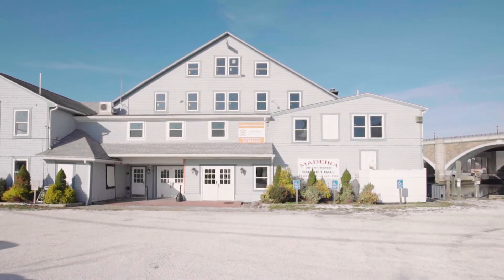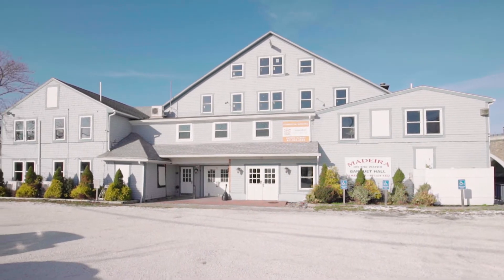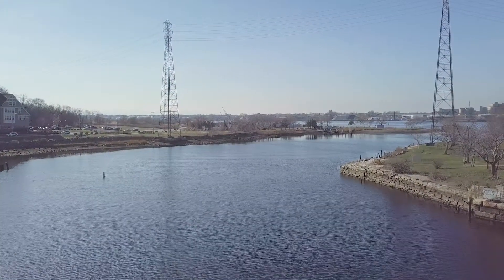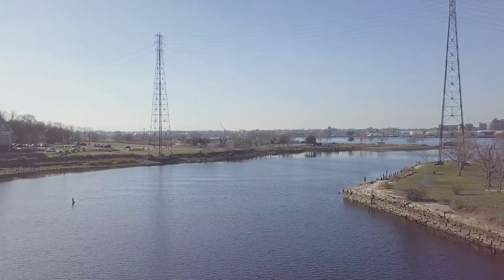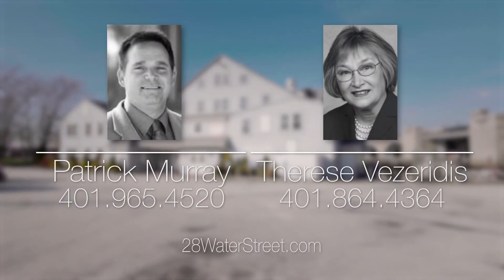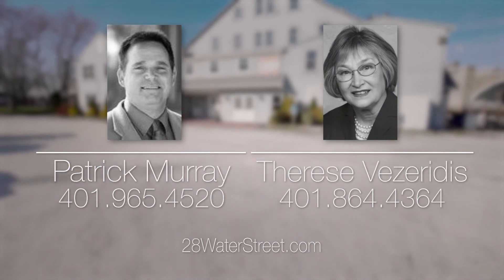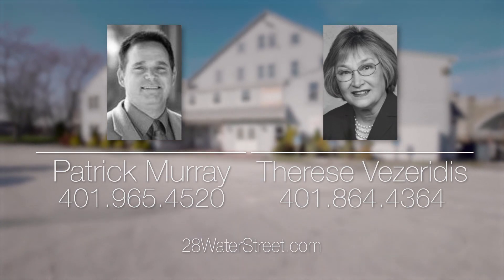This area is included in the federal government's Opportunity Zone program along with other efforts from the robust East Providence Waterfront District. Today, the city is enjoying a long-term commitment to the sustainability of its commercial and residential development. For more information, please visit the property website or call Patrick Murray at 401-965-4520 or Therese Veserides at 401-864-4364.